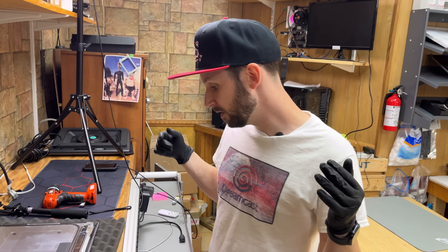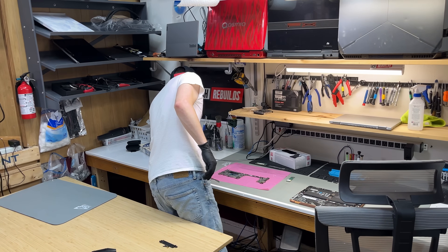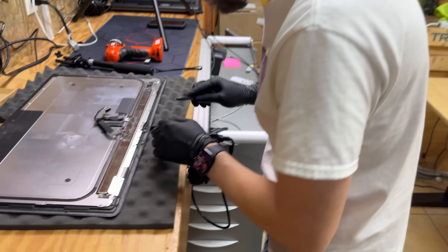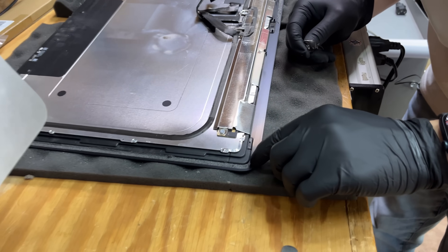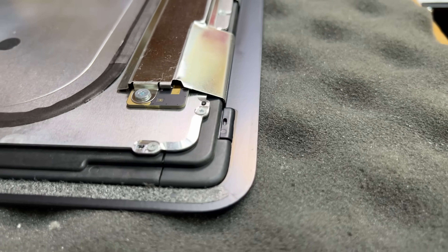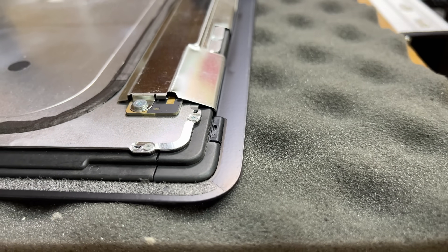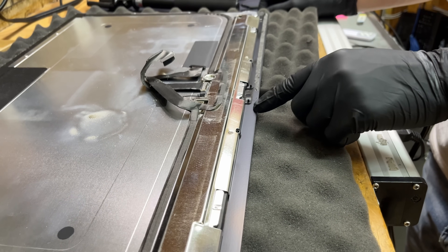Now that the frame's done, you need to remove the adhesive strips from the screen itself. You need to use a plastic spudger. I say this because this adhesive right here is on a thin plastic film — there's a thin film on the glass itself, and that's what the adhesive is mounted to. So if you use a metal spudger, you can scratch through that and it'll show up on the screen. You'll scratch the paint off the screen.